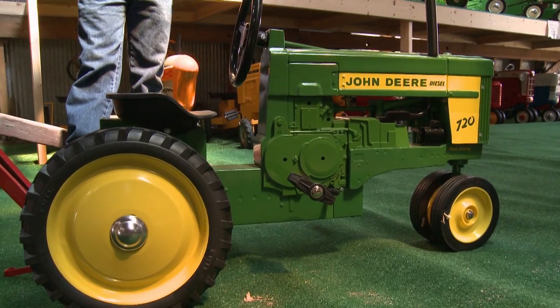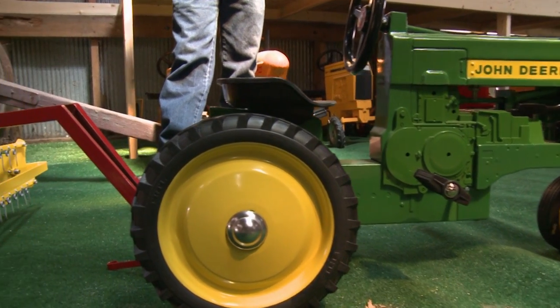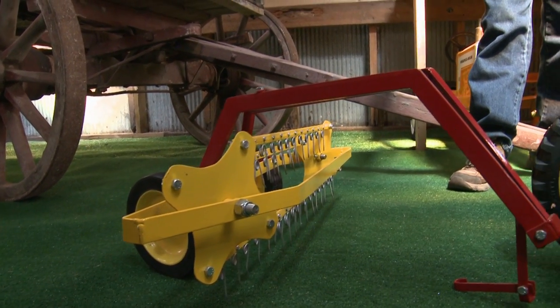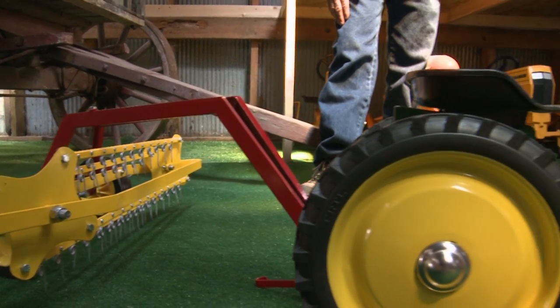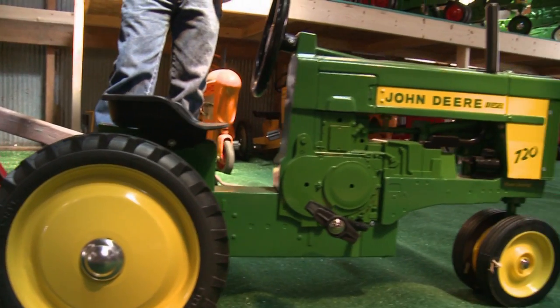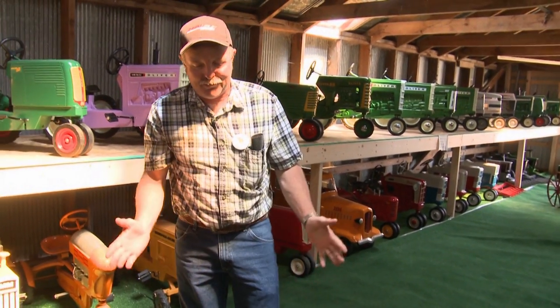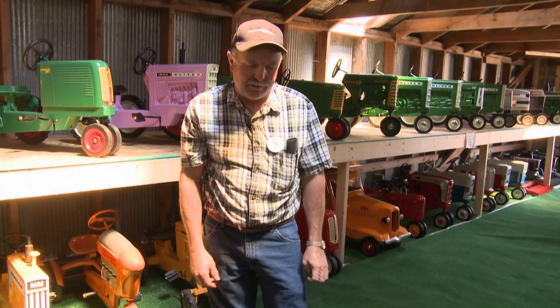This particular John Deere is a newer model — I believe it came out last year, this 720. Most all my pedal tractors are die-cast aluminum, and this is getting away from that. I guess the price of aluminum is what's driving it. They're going back to pressed steel, which I'm not real happy with, but that's just the sign of the times to save costs.